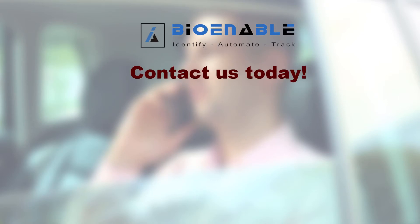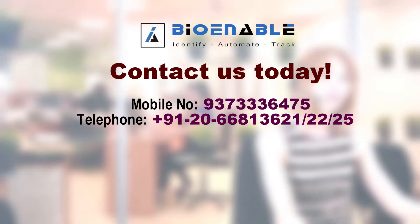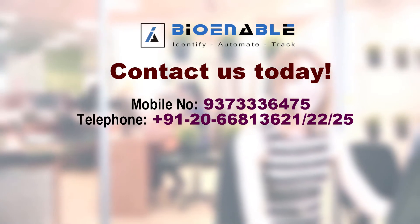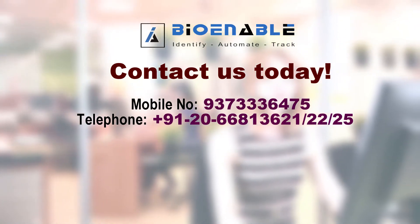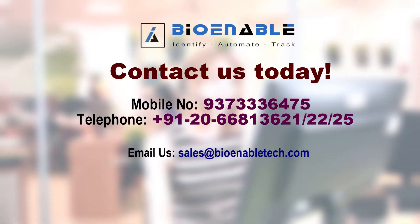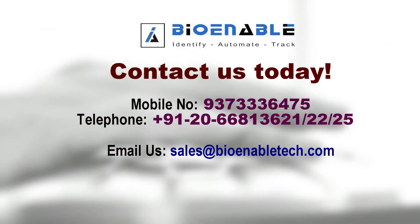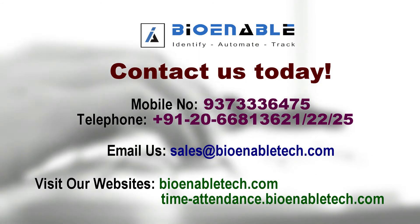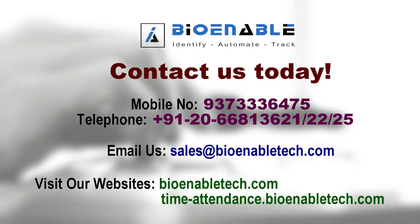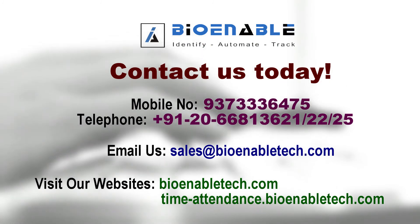Contact us today. Mobile: 937-333-6475. Telephone: +91 20 6681 3621, 22, or 25. Email us at sales@bioenabletech.com. Visit our websites at bioenabletech.com and timeattendance.bioenabletech.com.